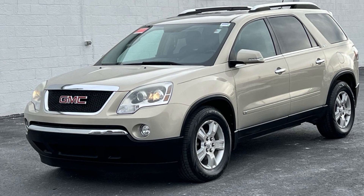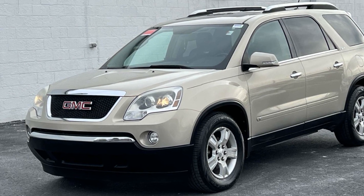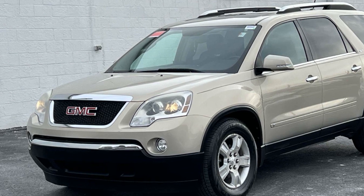2009 GMC Acadia. This SUV offers space as well as power and performance.